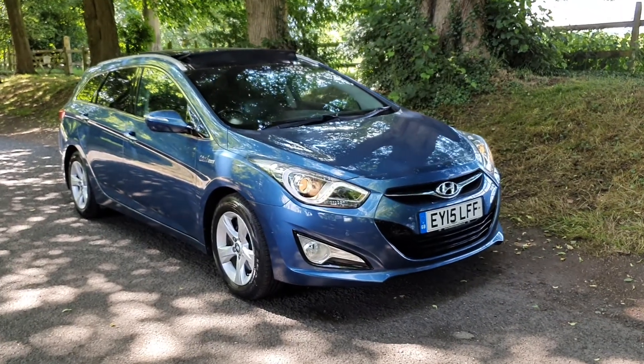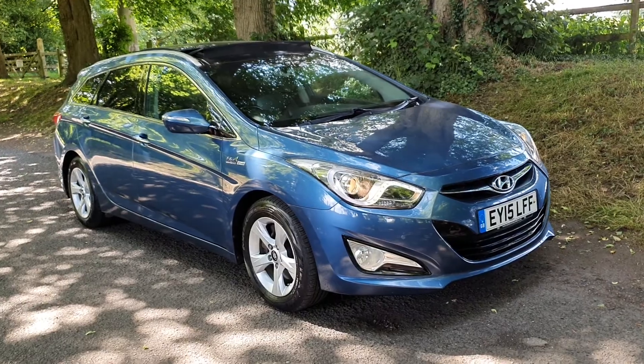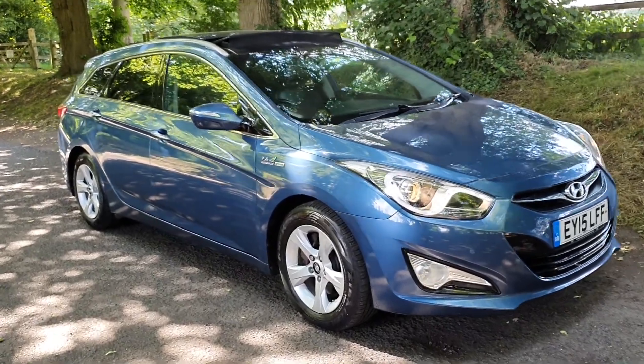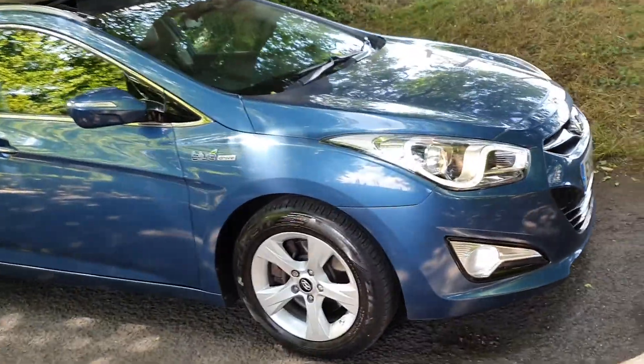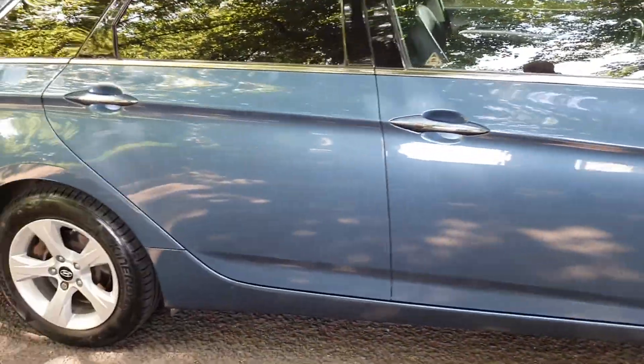Welcome — on sale today, May 2015 Hyundai i40 Tourer, the Blue Drive. It's £30 road tax, just over 66,000 miles, 6-speed manual.